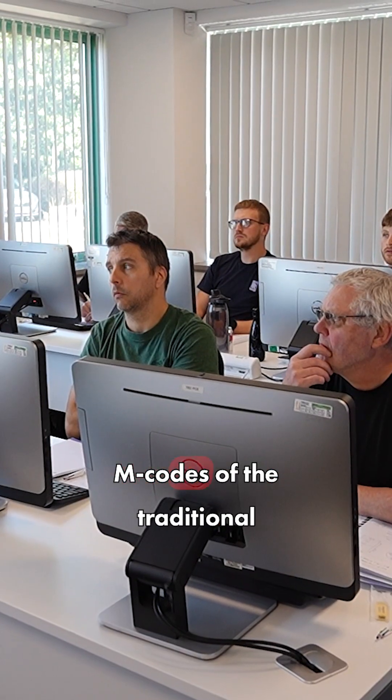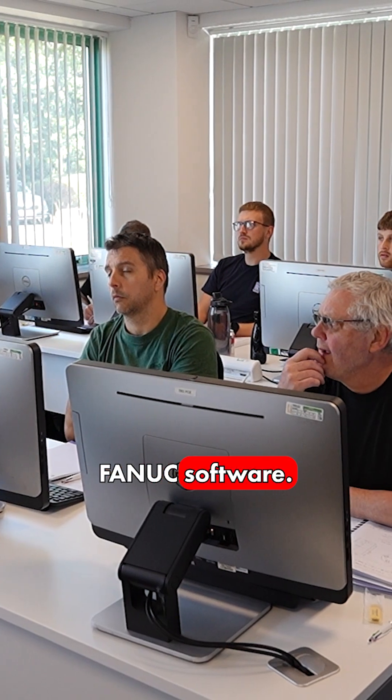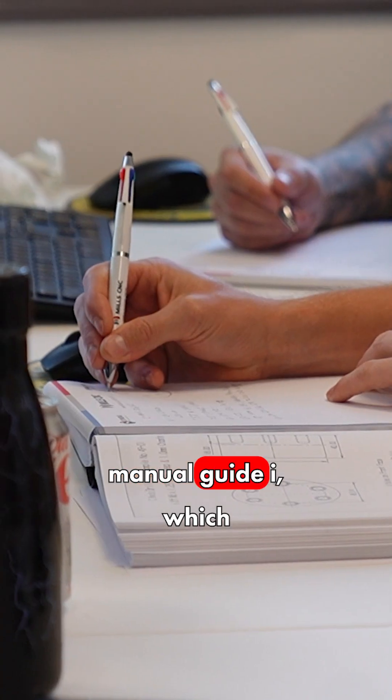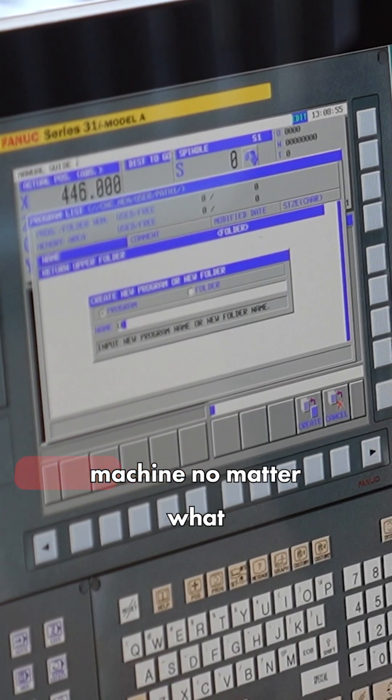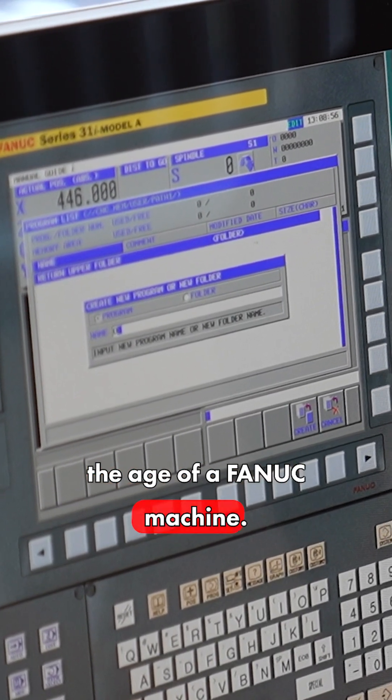We tend to go more with an ISO-based course, so it's all G codes and M codes of the traditional FANUC software. And then we move on to Manual Guide I, which is the conversational system. So this will prepare them for any machine, no matter what the age of a FANUC machine.